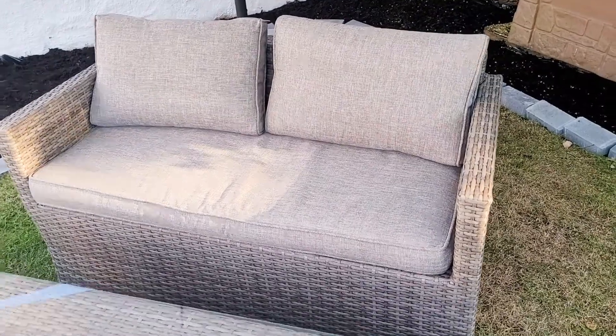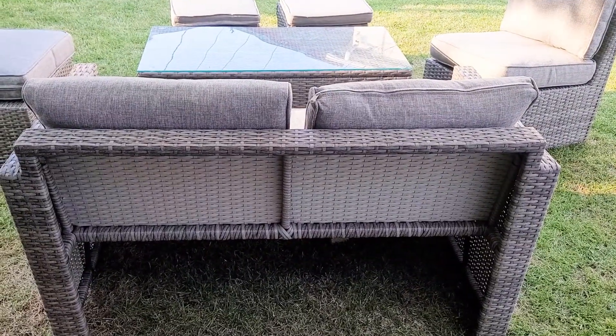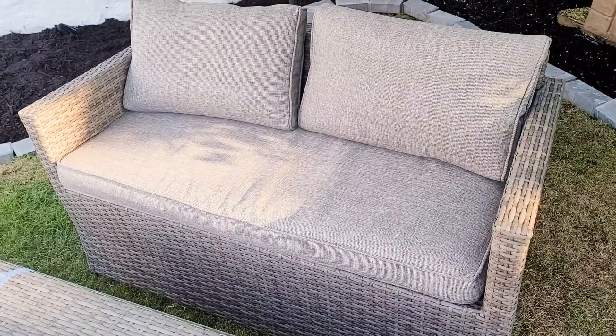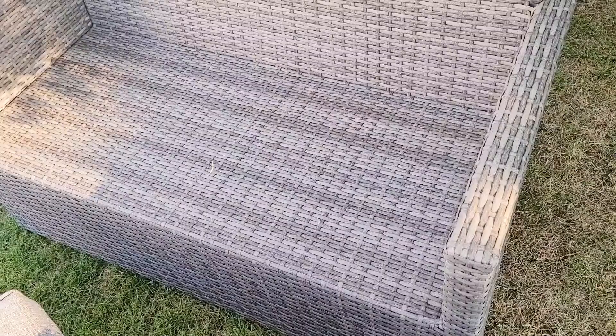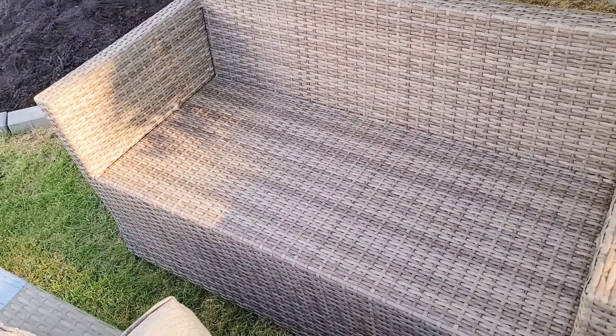We've used it for the past week and I find the set very sturdy compared to other sets we've had before. This one has parts made of aluminum instead of iron — aluminum is rust resistant, so I would expect it to last longer even if you leave it outside rain or shine, and the weather has been so unpredictable lately.